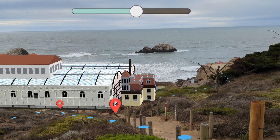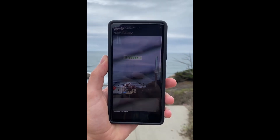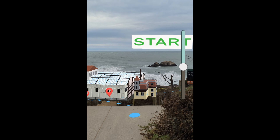The app automatically positions the model, making it easy to get started. Just open the app, make your way to the beginning of the tour path, and if necessary, use a slider to tune vertical positioning.